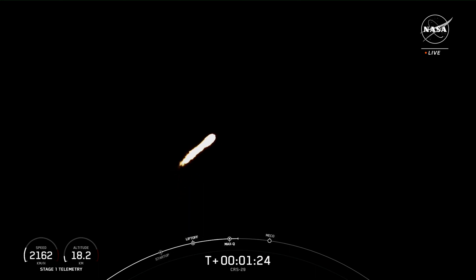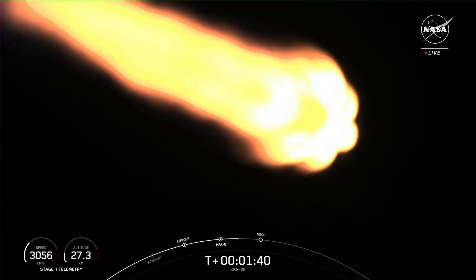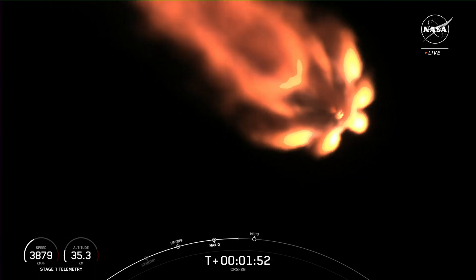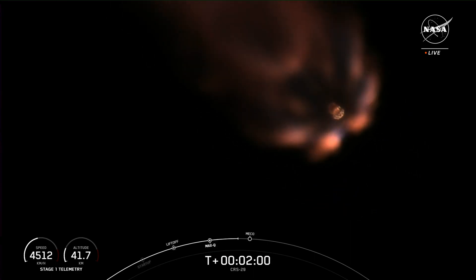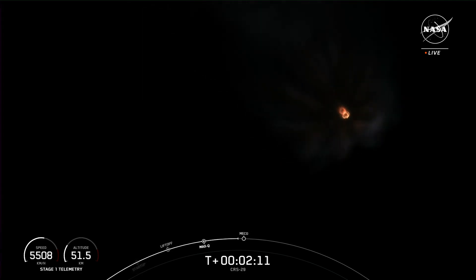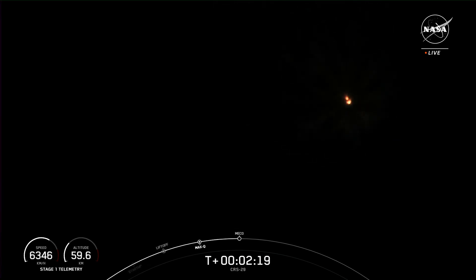We have five events coming up back to back. First will be main engine cutoff (MECO) — shutting down all nine Merlin engines you see on screen. That'll slow the vehicle down in preparation for stage separation, where the first and second stages separate from each other. Then the first stage will perform a flip to head back to our launch site for landing. While the second stage continues to light its Merlin vacuum engine to boost Dragon into low Earth orbit during second stage start 1 (SES-1). And the last event will be the first stage starting its approximately one-minute boost back burn.